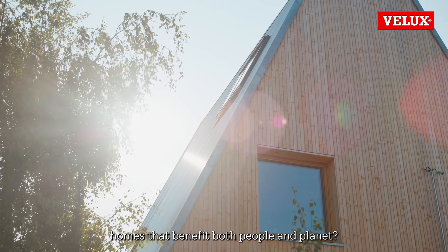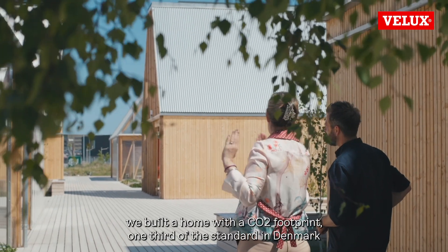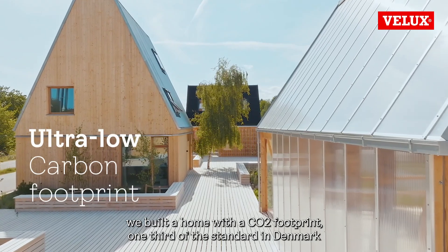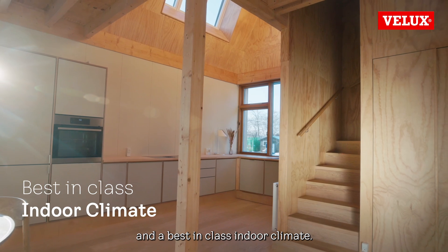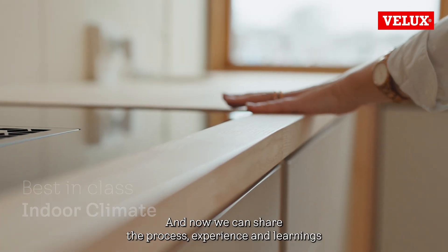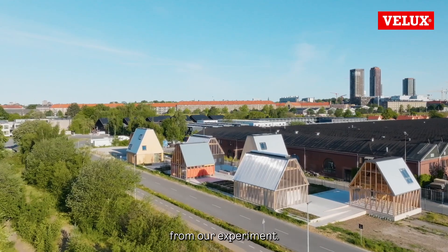How can we build homes that benefit both people and planet? Together with our partners, we built a home with a CO2 footprint one-third of the standard in Denmark, and a best-in-class indoor climate. Now we can share the process, experience, and learnings from our experiment.